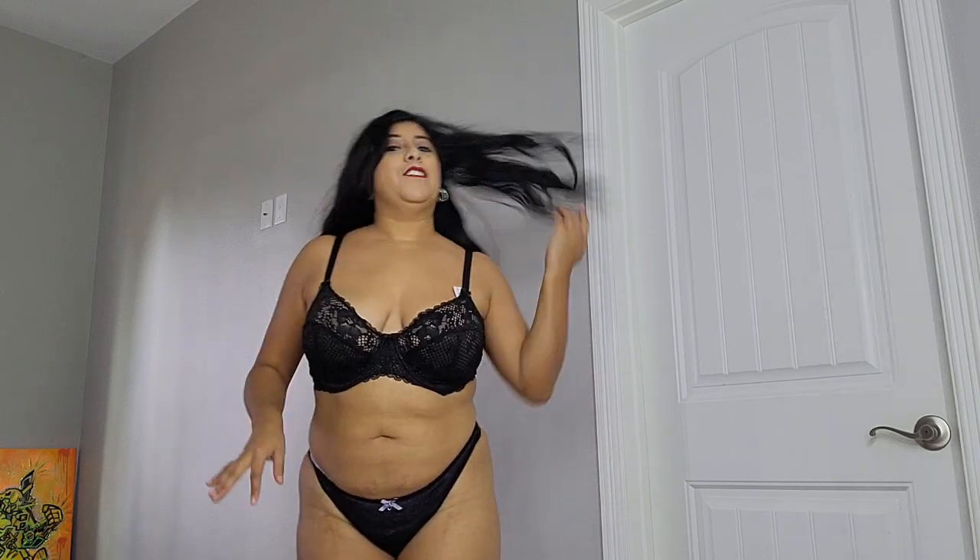This one is really nice — I love how the black looks and the little bow on the undie. I give this set a 10, or a thousand out of 10, because it's super nice. And honestly, this one is my favorite too.